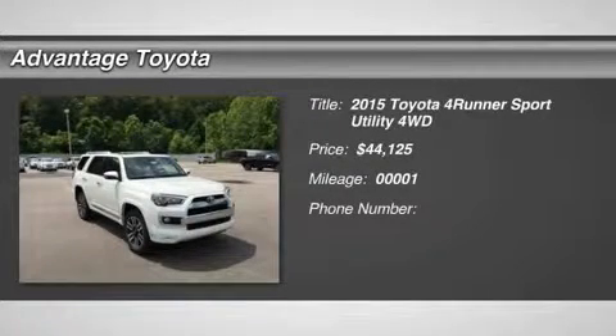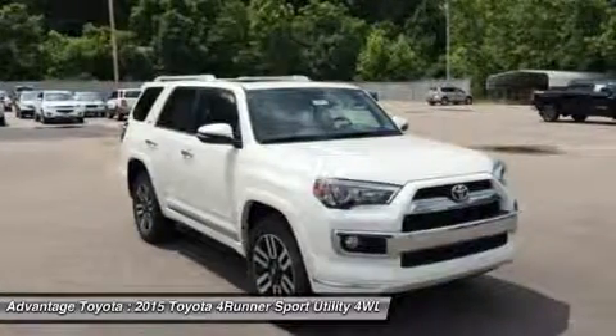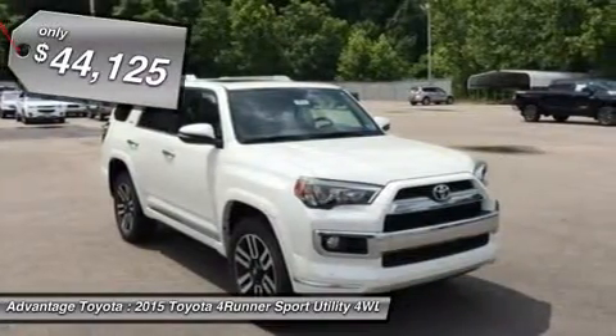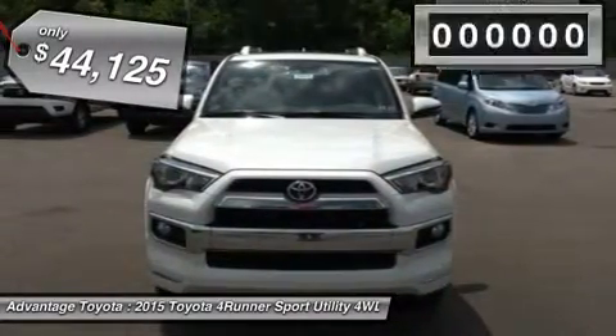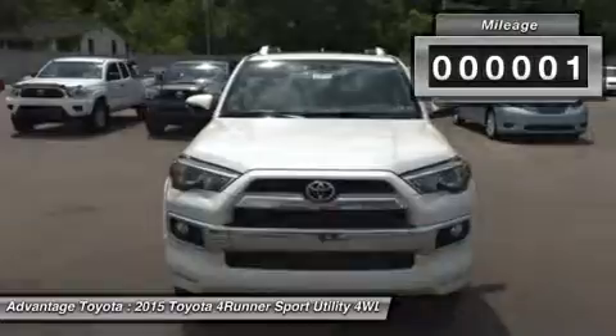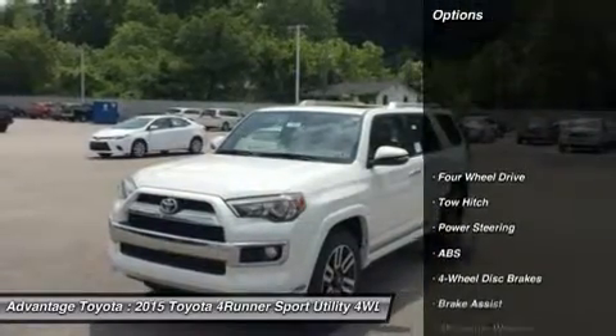A family commuter on the weekdays and off-road adventurer on the weekends, the 2015 Toyota 4Runner can truly do it all. On the road, the drivetrain on the 4Runner shines. It accelerates briskly with a 4.0-liter, 270-horsepower V6 engine mated to a smooth-shifting 5-speed automatic transmission.